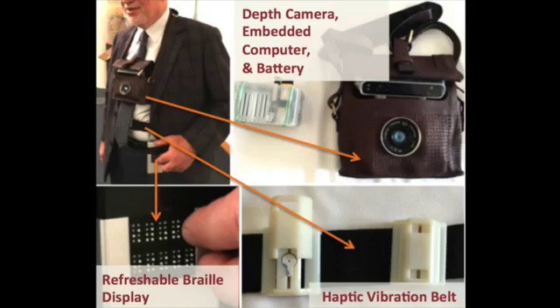The system includes a depth camera, an embedded computer, a vibration belt for haptic feedback, and a refreshable braille display for scene descriptions.